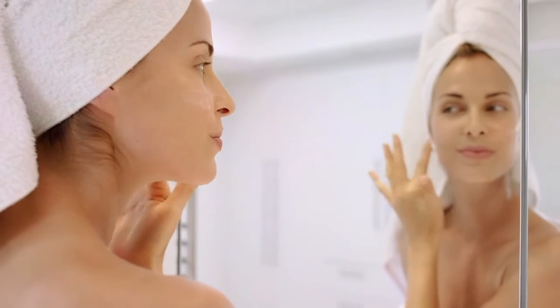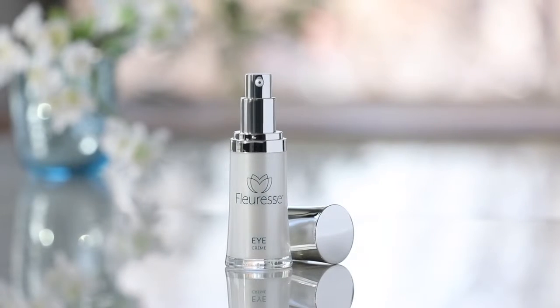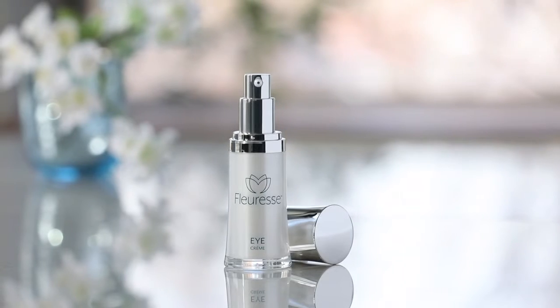The delicate skin around the eye is often where the effects of aging and environmental damage show first, in the form of fine lines and wrinkles. In addition to the Fluoress skincare system, Kayani offers the Fluoress eye cream to help you look bright, rejuvenated, and timeless.